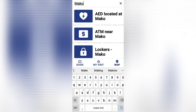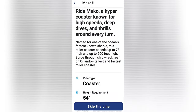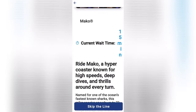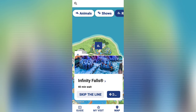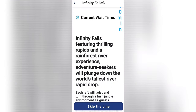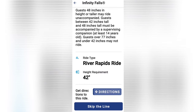Here I'm typing 'Mako' in the search bar — it pops up, and clicking on it takes you back to the wait time, ride information, height requirement, and directions. Now I'm typing 'Infinity Falls' — it pops up showing a 40-minute wait. Clicking on it takes you to all the information about the ride: the type of ride, height requirement, and more.